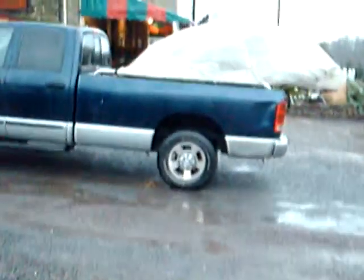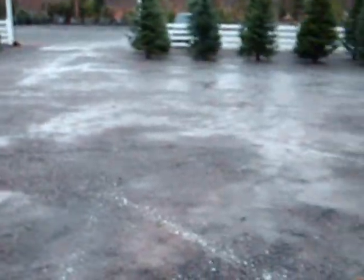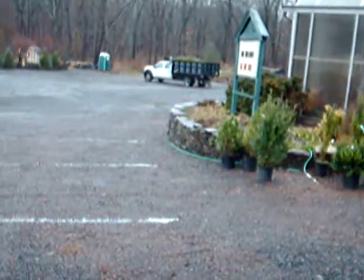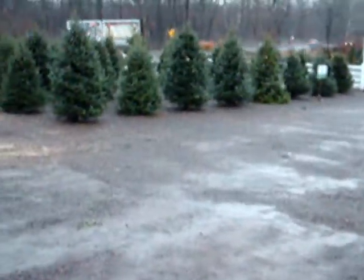We're on Route 313 in Fountainville, PA, and this is one of our trucks that's getting ready to go out. This one's going to Philadelphia tomorrow. We ship all across the eastern United States. There's another truck down there getting ready to go out tomorrow. We deliver plant and mulch for you.